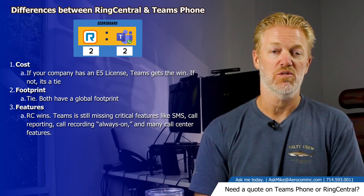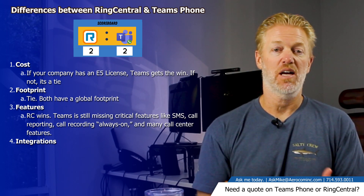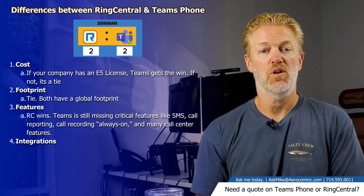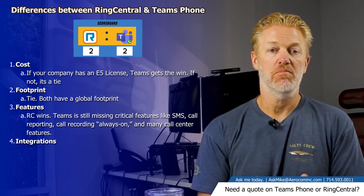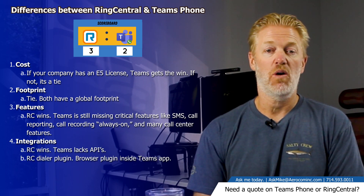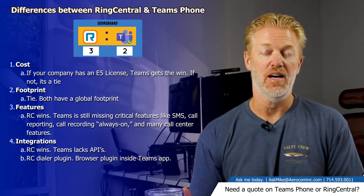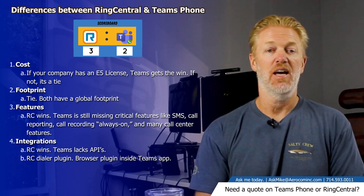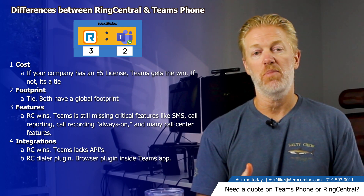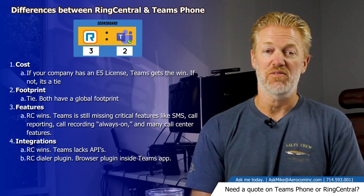Who has better integrations? If your company has a CRM like Salesforce or an ERP like SAP or Oracle, which platform integrates best with third-party software? RingCentral wins this one again. Microsoft Teams phone system does not have open APIs — they don't allow access to all their APIs — whereas RingCentral has a ton of pre-built integrations and open APIs, so you can integrate with any CTI or cloud-based software your company is using.